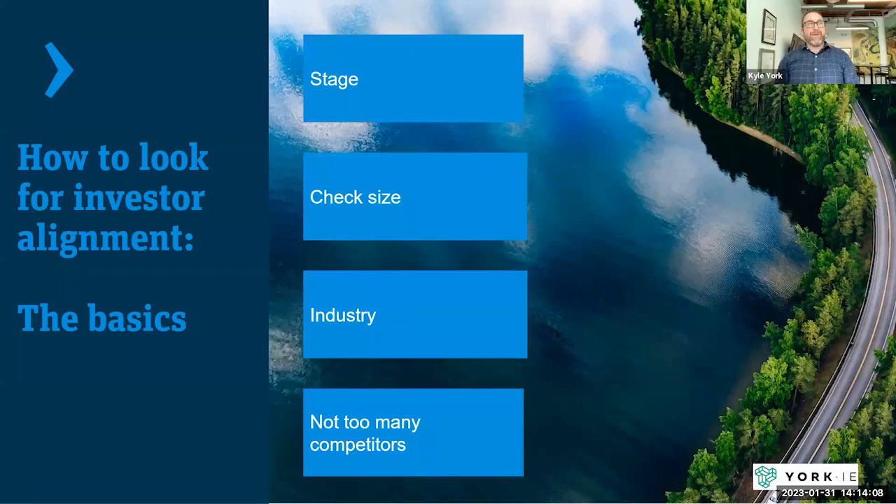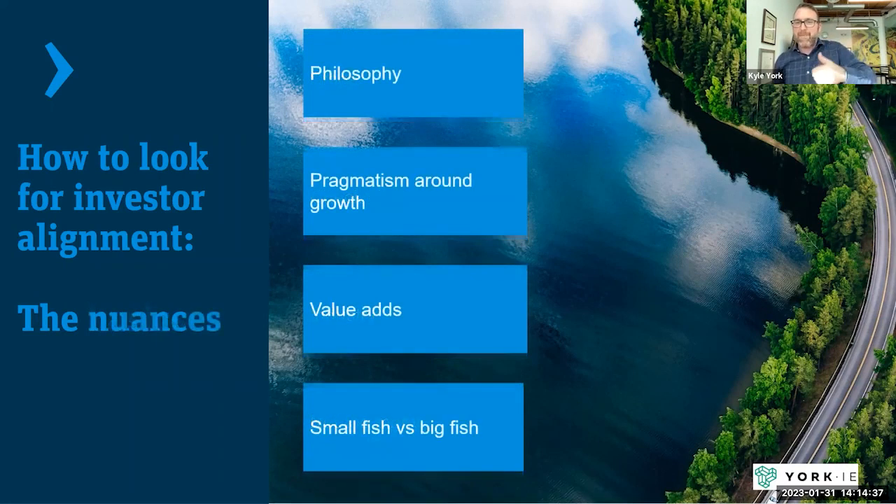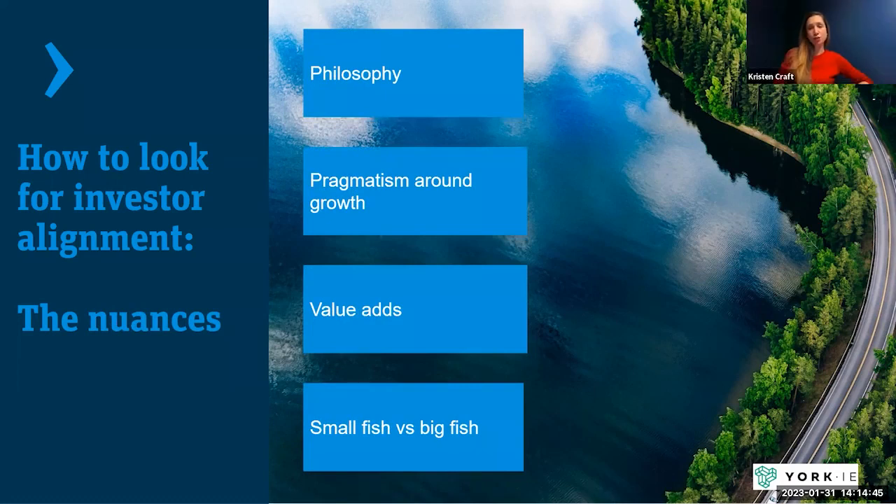Kristen: I think preparation is something you should spend the majority of your time on, because it makes you so much more efficient on the backend and a lot more successful. Kyle: Your pitch deck also better talk to the points of the thesis of your investor. If you're presenting ed tech to a climate tech investor, you're completely irrelevant. I come from a sales background — the number one thing you learn the hard way is not to waste your time on people who aren't going to buy from you, and it's no different when it comes to fundraising.